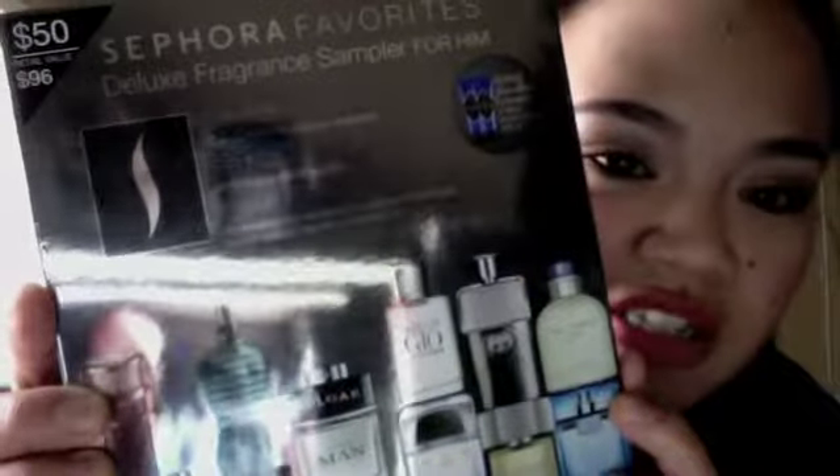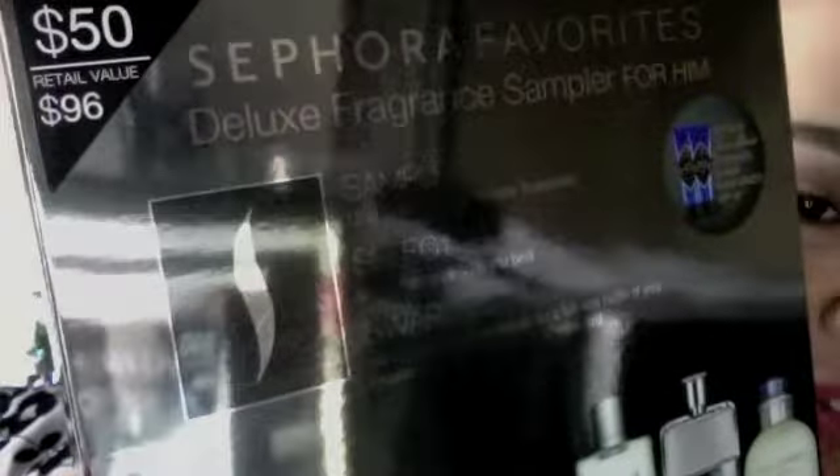What I actually got is this Sephora Favorite Deluxe Fragrance Sampler for him. As you can see it is $50 but the retail value is $96. I used my $15 off coupon so I paid $35 plus tax, so all in all it was $38.